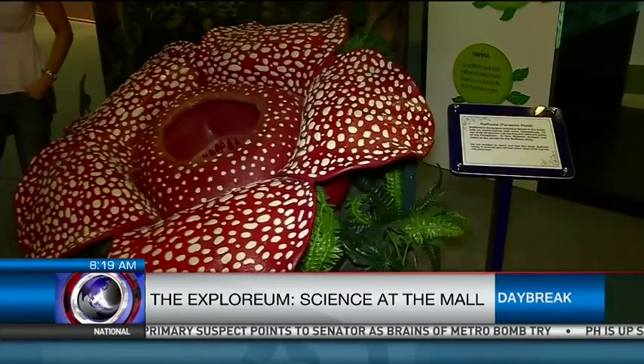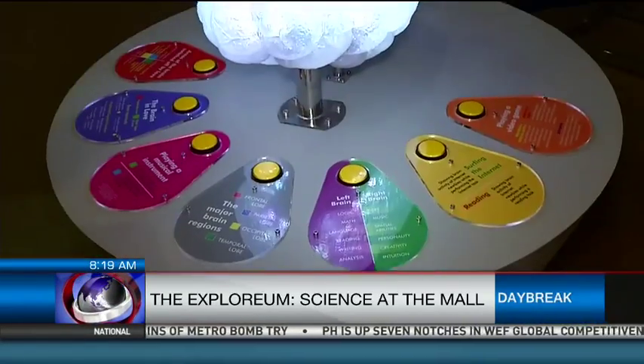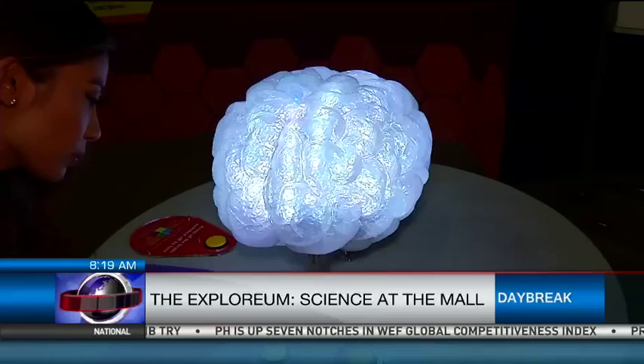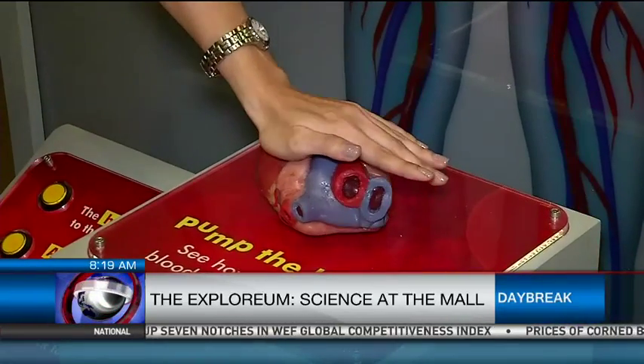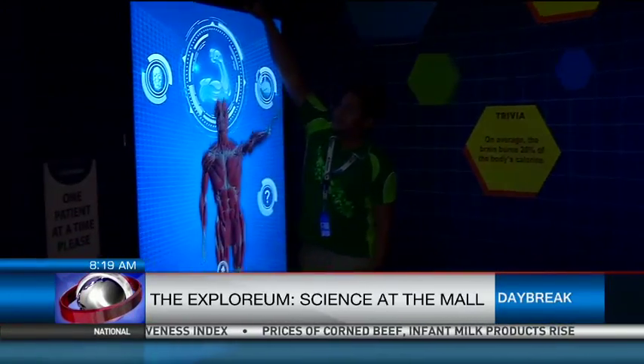You can get an in-depth view of diverse flora and fauna as well as animals and insects, understand how the human brain works and take a look at the different organs in the body through the human anatomy and an X-ray simulation.